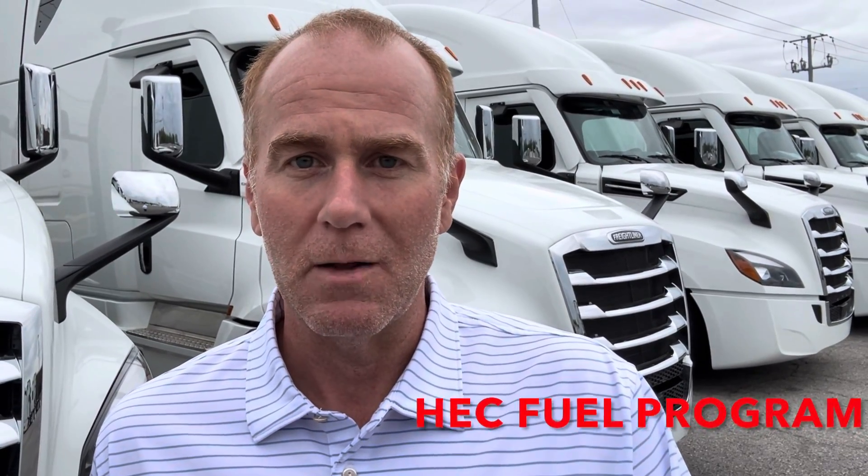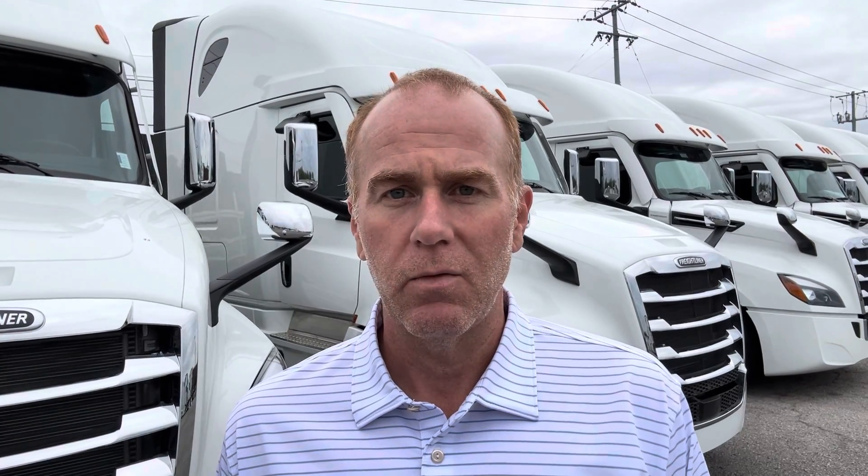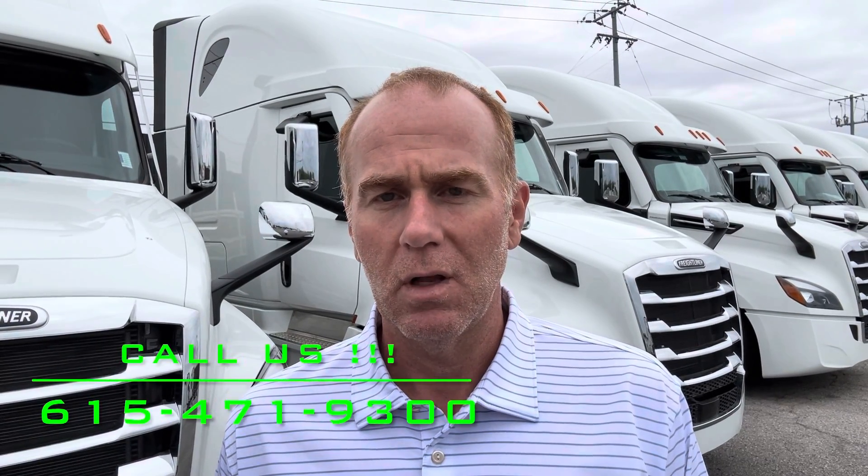We have a fuel program here at HEC, and if you would like more information, you can call in and we'll be glad to give you some more information on that. It's a small $50 enrollment fee, 40 to 60 cents per gallon. If you don't have a fuel program, we strongly encourage you to give us a shout and let us know how we can help you there.